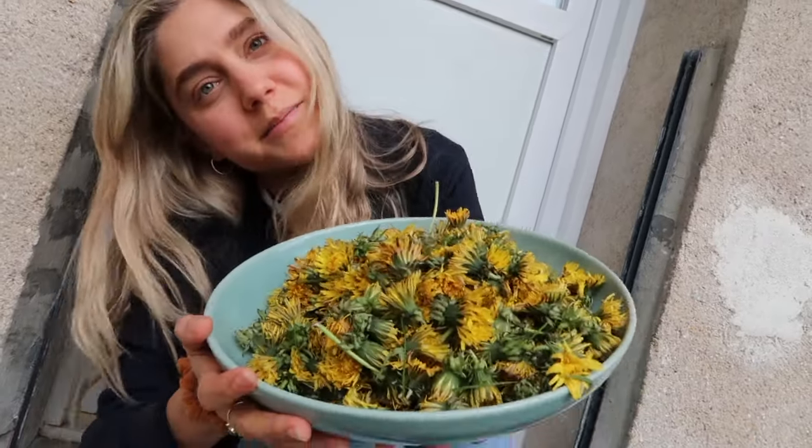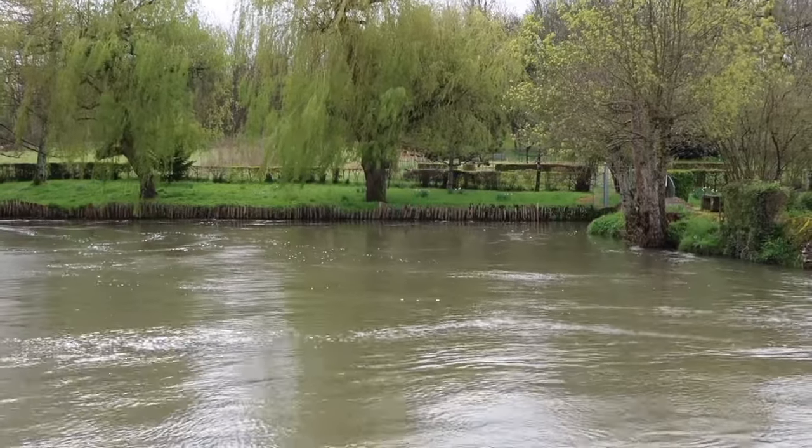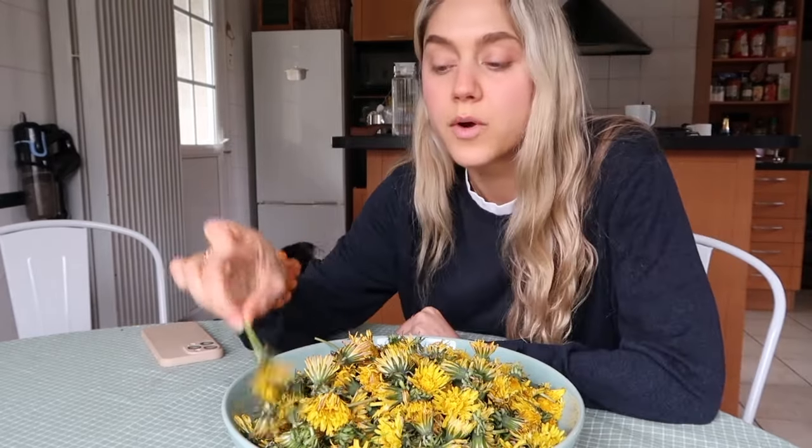It was raining this morning but now it seems to have settled a bit. What we are going to have to do now is — this is Tomata's tomato bowl — we are going to have to take off all the green bits from the dandelions. I'll do a little music over this part.